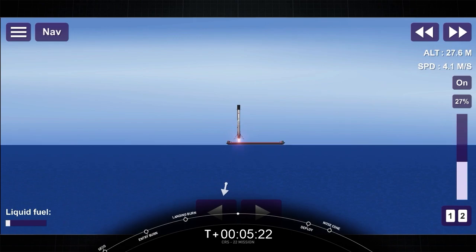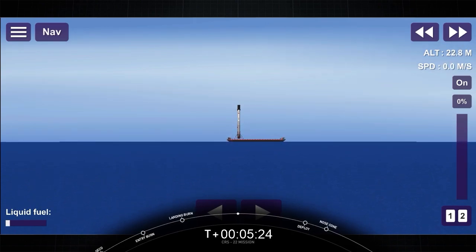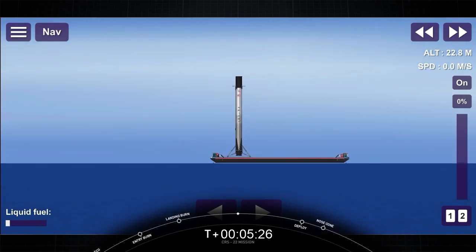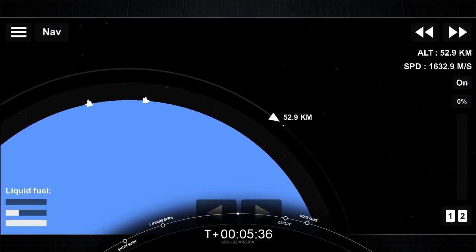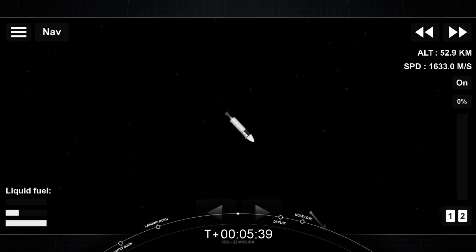Picture perfect landing of that Falcon 9 first stage — the first landing for this first stage, and the 86th successful recovery overall for SpaceX. Fantastic. Coming up shortly, the second stage is not done. It has just one major task left: commanding Dragon separation.